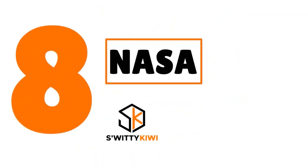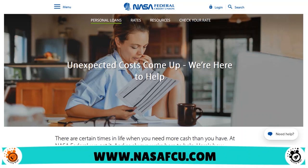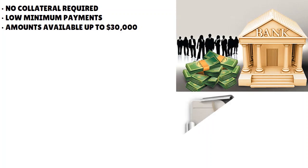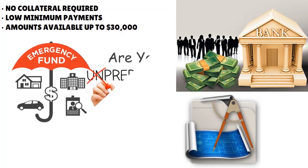Number 8, we have NASA FCU — our score: 8.8 out of 10. What we love about this line of credit is that you have the ability to get a soft pull. NASA FCU has a Cash Line line of credit, with amounts going all the way to $30,000, no collateral required, and low minimum payments. You're able to get the cash really quickly, which is great especially if you need cash for an ongoing project or temporary cash flow.